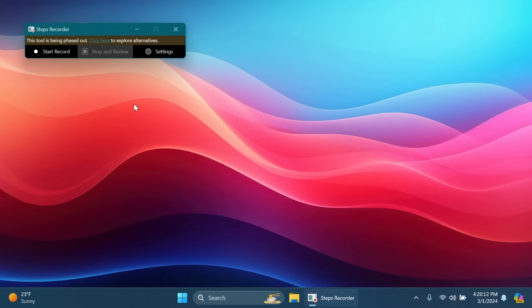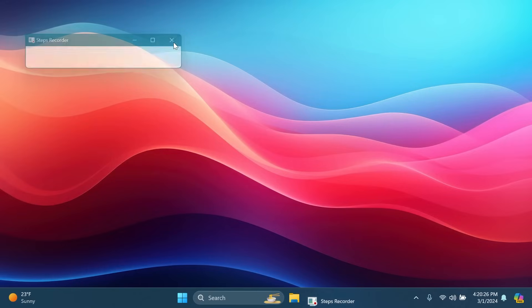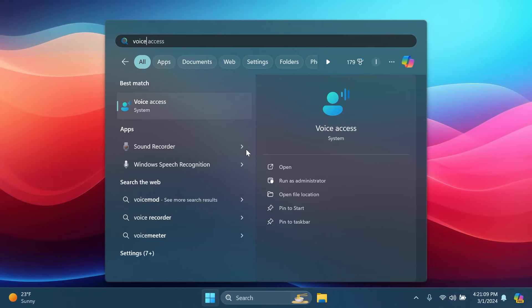A small change in this build is that the Steps Recorder app is being deprecated. There's a new banner inside the app reading 'This tool is being phased out — click here to explore alternatives.' Alternatives include the new Snipping Tool app, which also supports recording and taking screenshots.